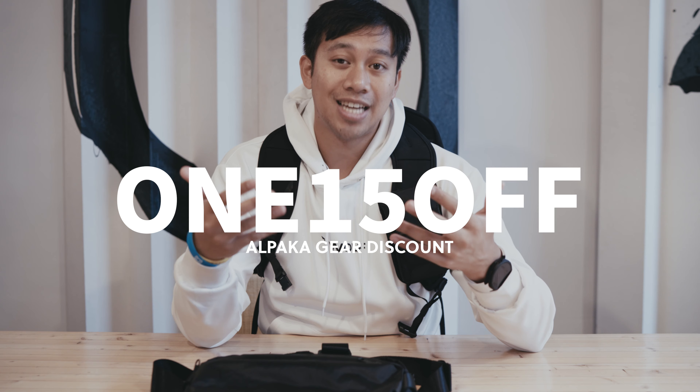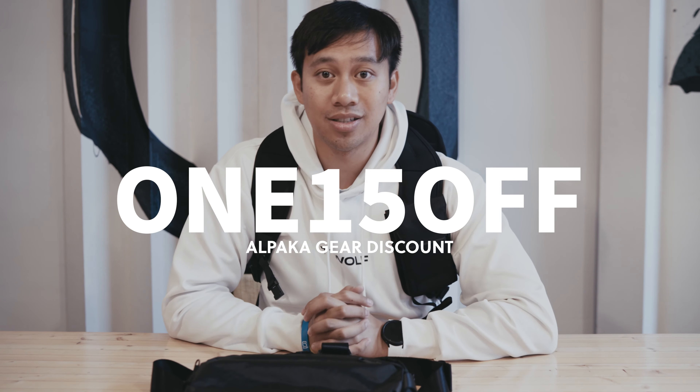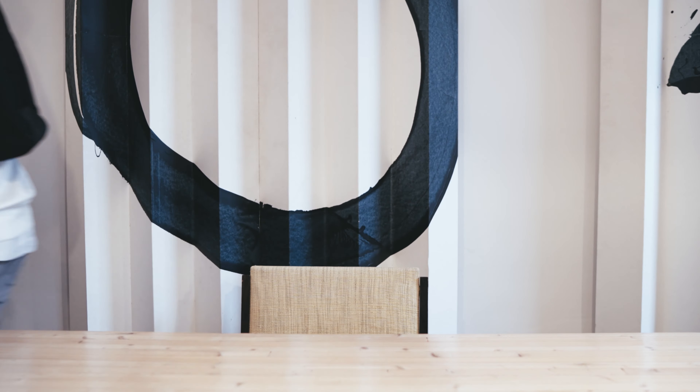That wraps up our first look at Alpaca gear on the channel. They're doing things very differently from other brands — a very distinct style to everyday carry and the modularity of their ecosystem is very cool. Thanks again to Alpaca for providing a 15% discount code to my KBA community. If you have any questions or are curious about some of the features, let me know down below. Check out my website OneTechTraveler.com to read more of my impressions with Alpaca gear, alongside travel stories and other gear reviews. I'll see you in the next one — keep being awesome.